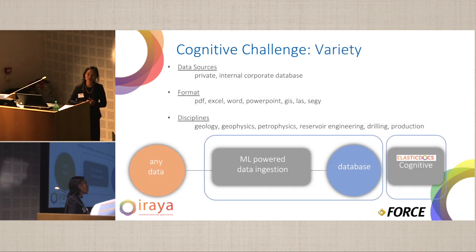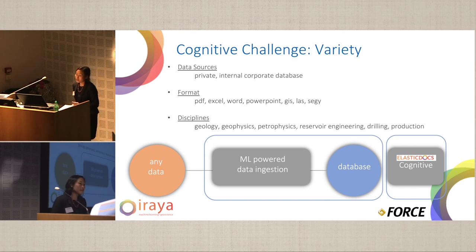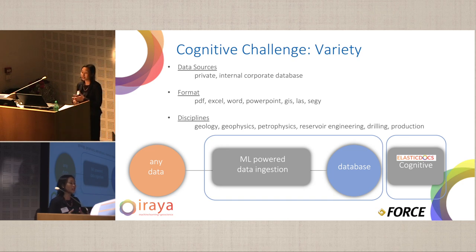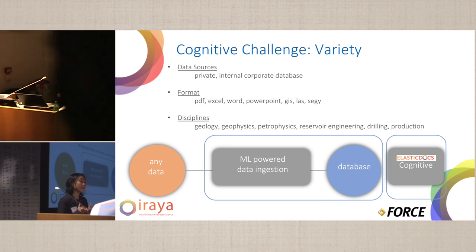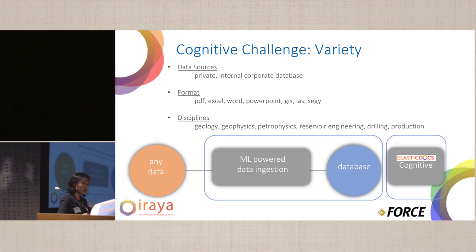Dealing with the challenge of variety — the third V — we have dealt with many different document formats: PDF, Excel, Word, GIS, LAS, and SegY. The whole idea is that all this multi-format data are tied together to have a better understanding of the contents.